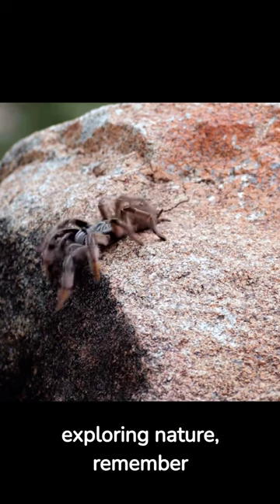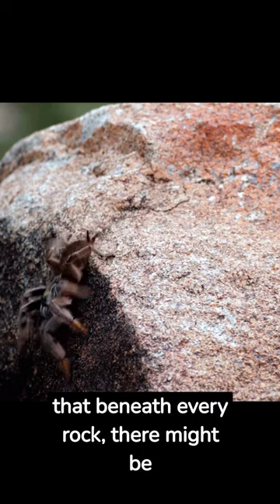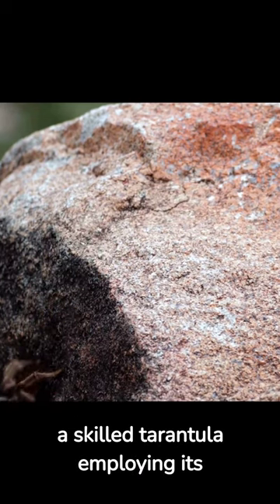The next time you're out exploring nature, remember that beneath every rock, there might be a skilled tarantula employing its own unique hunting dance.